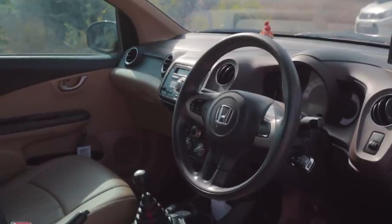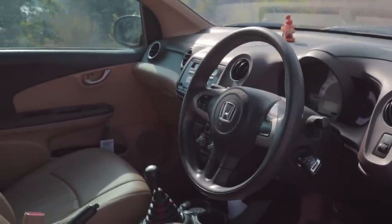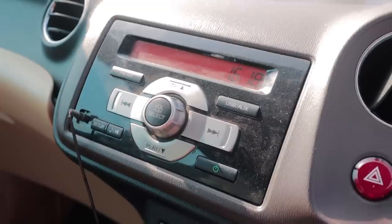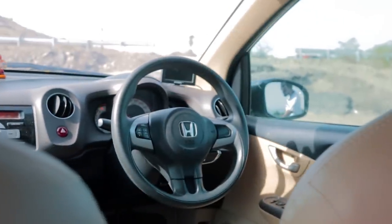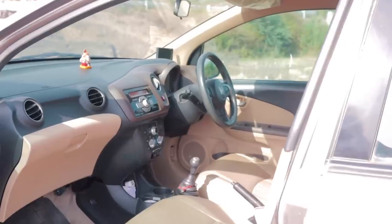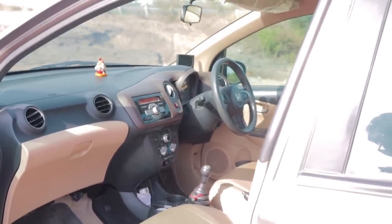The front might have looked rather nice for the time, but it got very old very fast. You do get air conditioning, a radio unit, and steering volume controls — but that was about it. Compared to the Hyundai i10 of that era, which used to get Bluetooth connectivity, a CD player, a rear window wiper, and a lot more things, which attracted a lot of buyers.